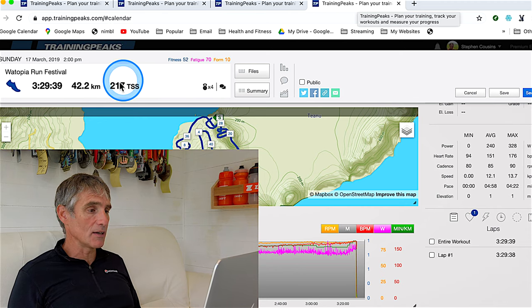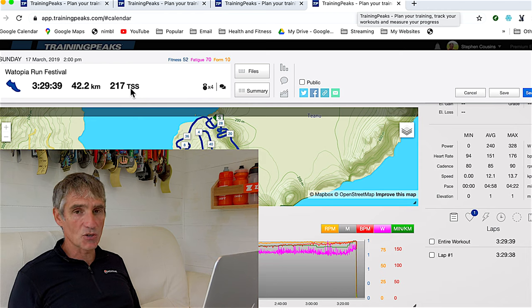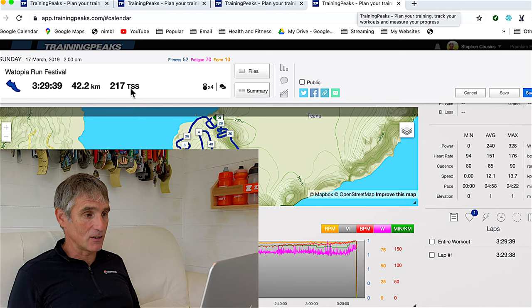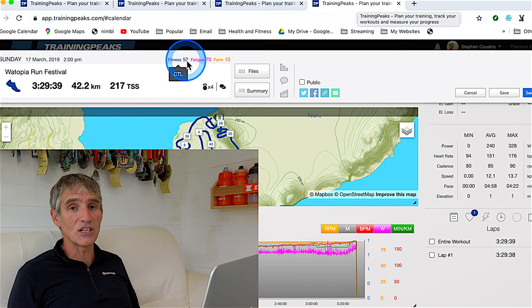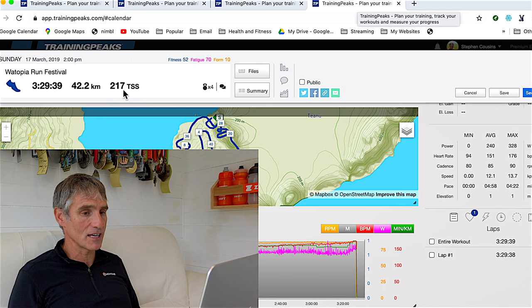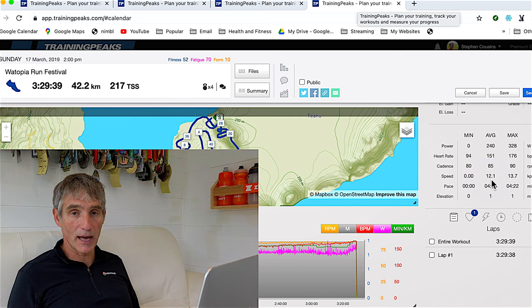Training Peaks, which I'm using here, gives you a TSS score — a training stress score — which measures how much stress your body was under. My fitness level at this time, March 2019, was 52, and the TSS score for this run was 217. My speed was 12.1 kilometres per hour, average heart rate was 151, and average power was 240.